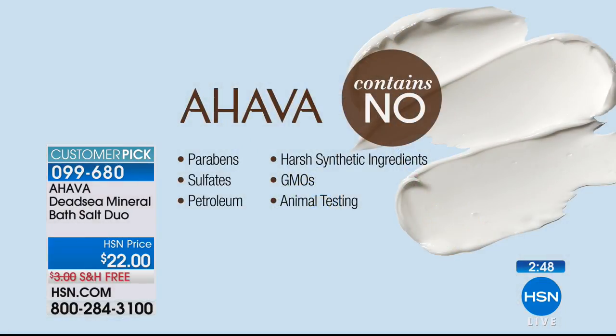Bathing is back — people are reclaiming their luxurious Cleopatra baths. Even a five or ten-minute bath works wonders for your body and aches and pains. This is not like pharmacy or drugstore products — these are real minerals from the Dead Sea, made on the shores of the Dead Sea. It is also a customer pick — no yucky ingredients to worry about. Free shipping and handling. Item 099-680.